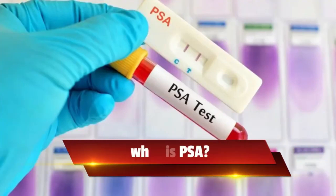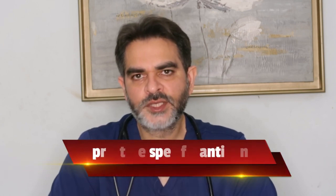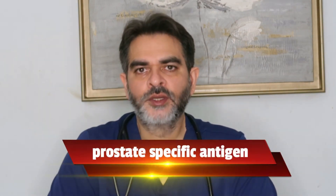So what is PSA? PSA is a protein produced by the prostate and it is released into the blood. The full form of PSA is prostate-specific antigen. It is an antigen, a protein which is produced only by the prostate.